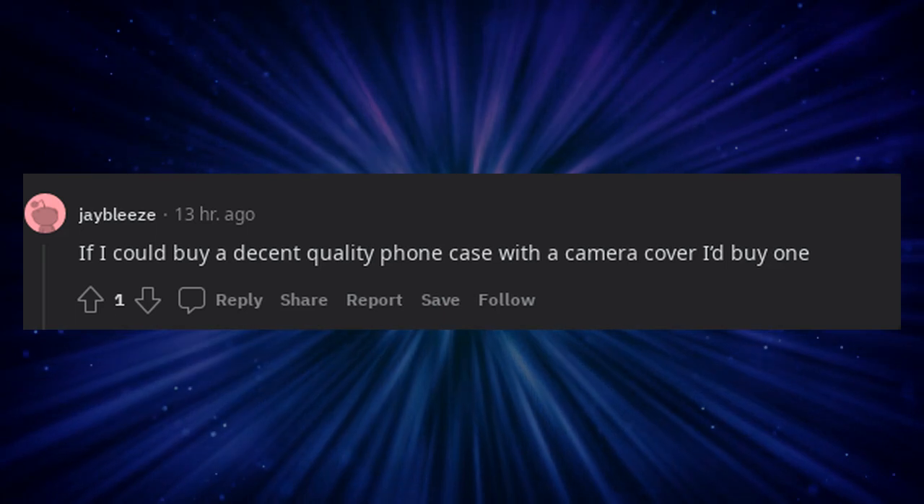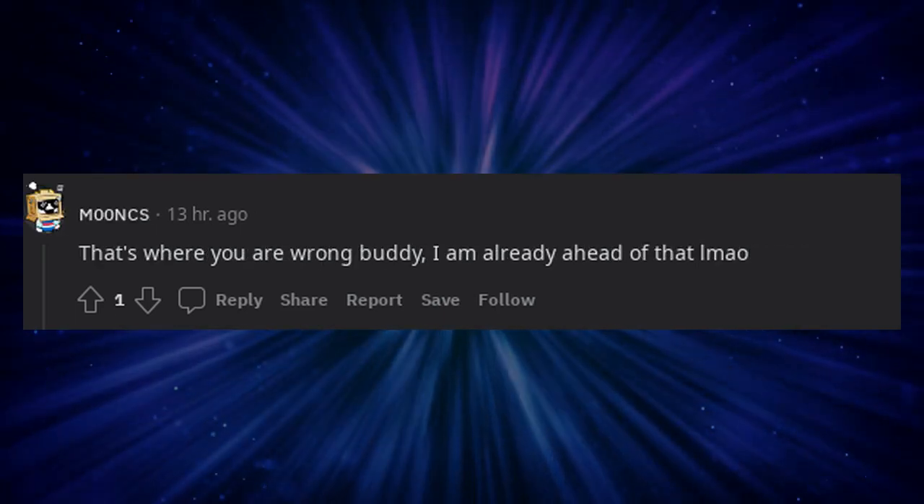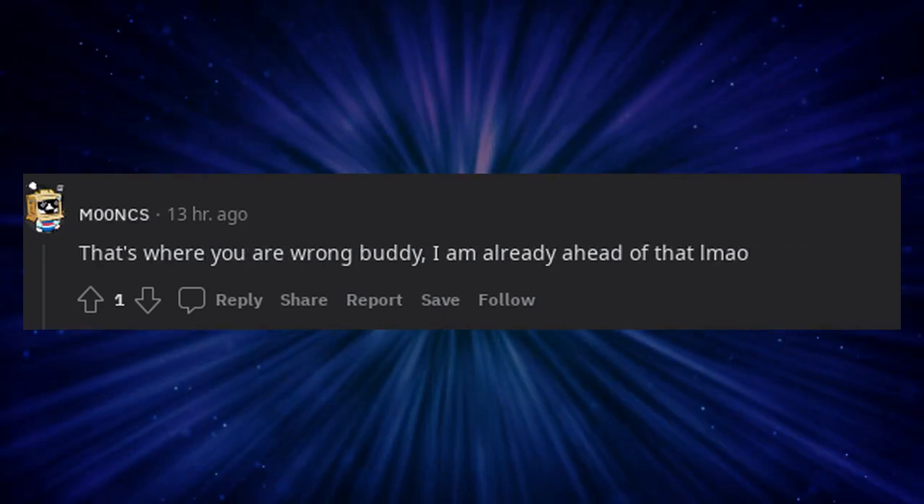If I could buy a decent quality phone case with a camera cover I'd buy one. That's where you are wrong buddy — I am already ahead of that.